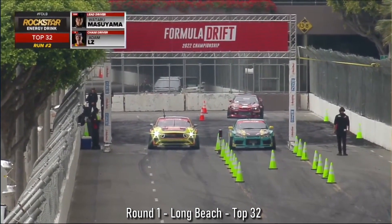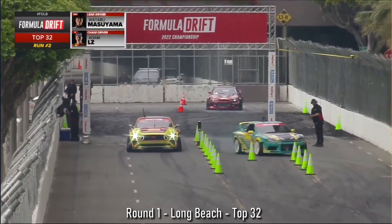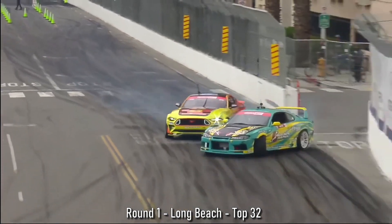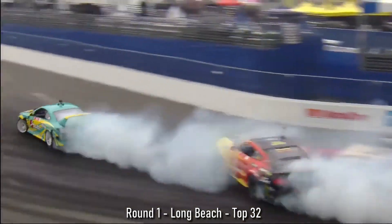So right now I think Adam LZ, he's feeling more comfortable in this Ford Mustang. He's had a lot of experience behind the wheel of it, starting off at St. Louis Auto Show. Now here he is. He's got to apply the pressure to Buy Now Japan S15.